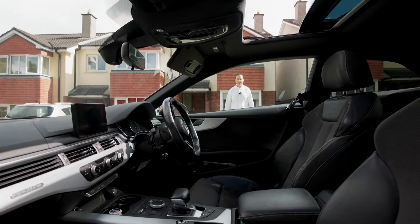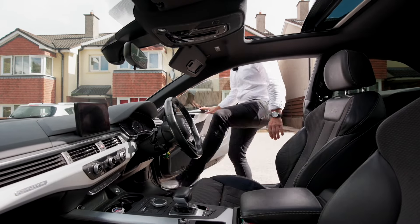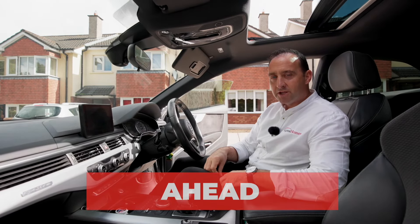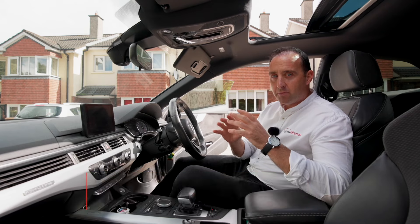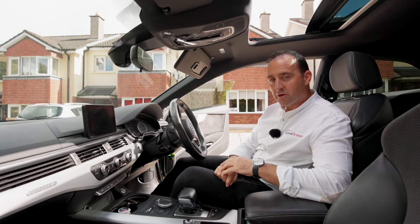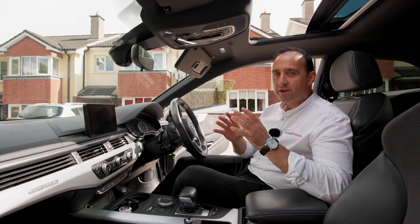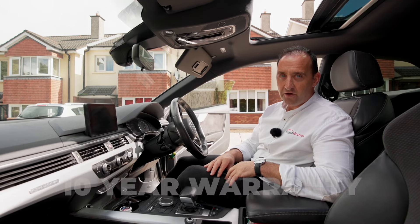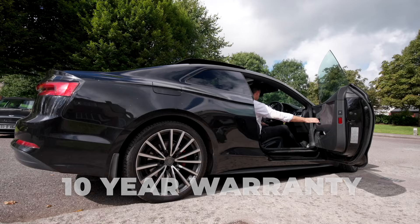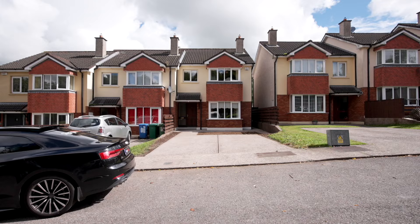Closing the door to another successful project is something that will never get old. Finishing a project one week ahead of schedule really is a big deal. But knowing that a lucky family is going to be moving into a forever home means a lot more. Don't forget, with every handover video Sigma Homes offers a 10-year warranty. To David Homes and all the teams, it's another project finished ahead of schedule.